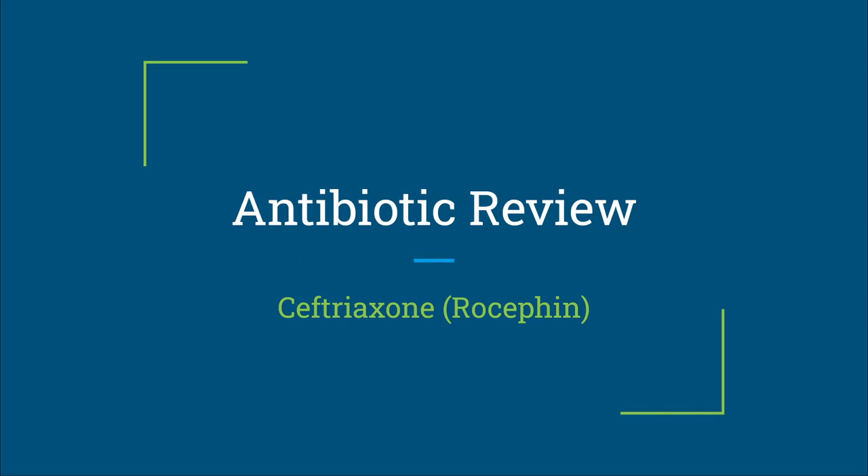Welcome to another PharmDME. Today we're going to start an antibiotic review, and we're going to start with Rocephin. I'm going to try to focus on some of the most used antibiotics in the hospital. If I had to guess, Rocephin is the number one used antibiotic in the hospital that I work at.